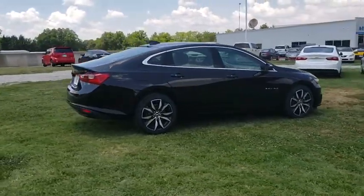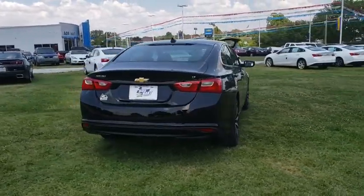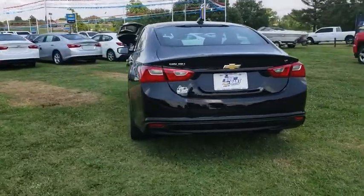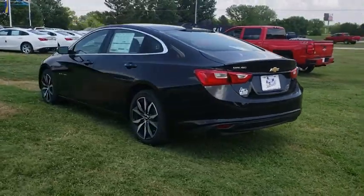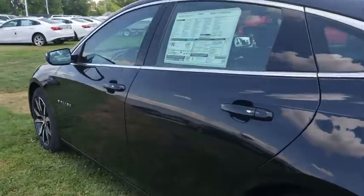Traction control, remote engine start, dual airbags, power steering, alloy wheels, aluminum wheels, auto dimming rear view mirror, four wheel disc brakes, center armrest, electronic stability control, rear window defroster.